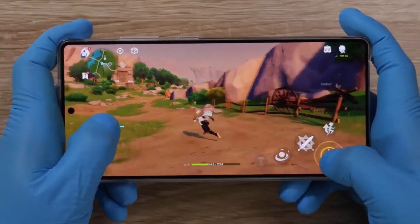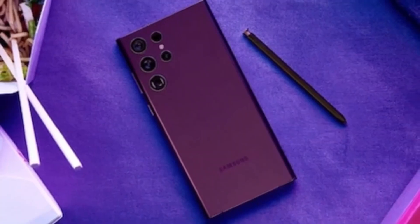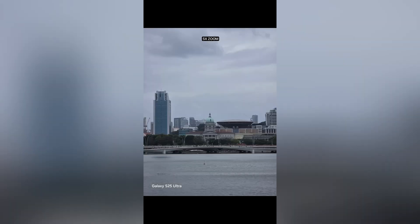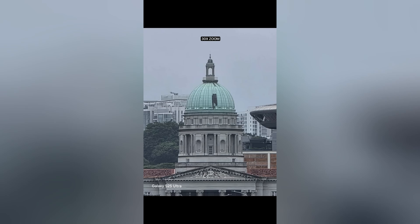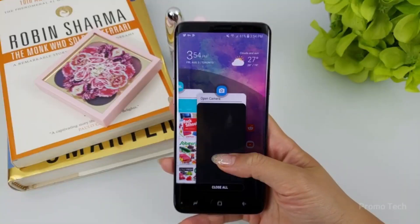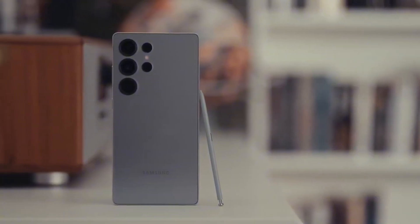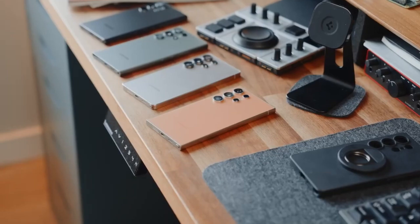Starting with the Galaxy S26 Pro — this is where the naming twist really starts to show. The Pro label sounds premium, but leaks reveal it's using the same 50-megapixel main sensor, 12-megapixel ultrawide, and 10-megapixel telephoto setup as last year's S25. Even the 12-megapixel selfie camera remains unchanged. Still, don't dismiss it just yet. Early reports hint at a brand new 50MP sensor replacing the older GN3, which could deliver sharper shots and better low-light detail, even without higher resolution.